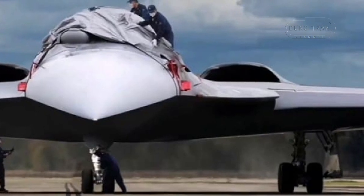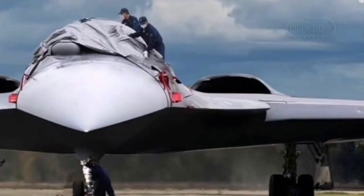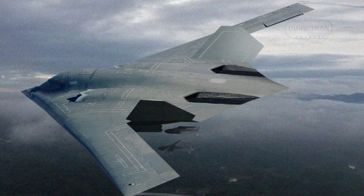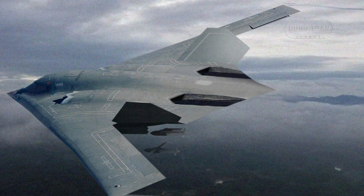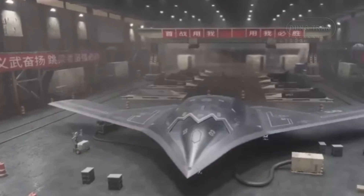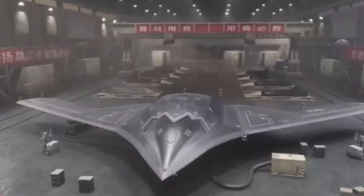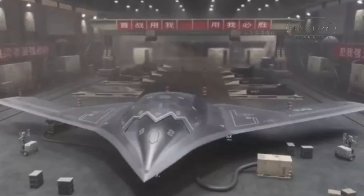The H-20's stealth features, though still speculative, are expected to mirror the most advanced designs in military aviation. The bomber's flying wing design, which is similar to the US B-2 Spirit and B-21 Raider, minimizes its radar cross-section, enhancing its ability to penetrate heavily defended airspace. The H-20 aims to avoid detection by modern radar systems, a characteristic critical to performing deep penetration strikes in contested environments. The bomber's design underscores China's focus on survivability, which is central to its military philosophy of deterrence and precision strike.